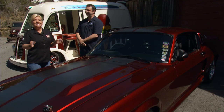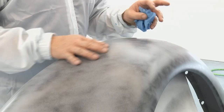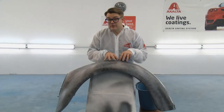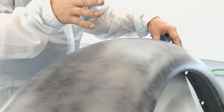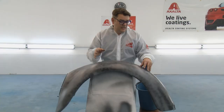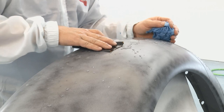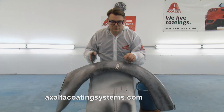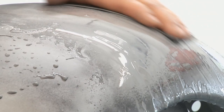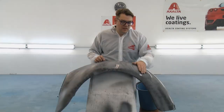PJ demonstrates the sanding process after spraying three coats of Chroma Base 2K Urethane Primer. He applies a guide coat to reveal imperfections — pin holes or scratches — then wet sands with 400 grit in a circular motion. As he sands, imperfections pop up and get sanded out. Sometimes you burn through and need to spot back in, which is normal. After sanding, the panel will be ready to seal and paint.